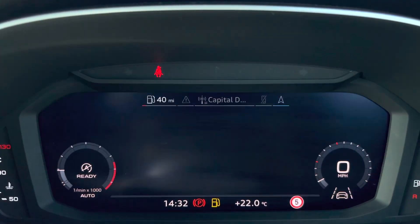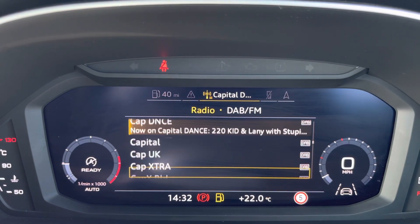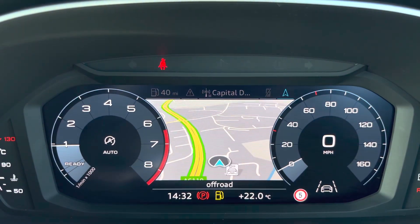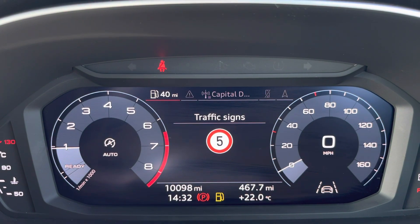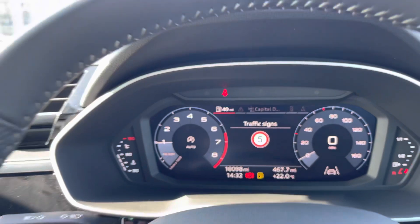Right in front of the driver we've got the unmissable feature which is the virtual cockpit. Here is where it tells the driver all the overview about the car, any warnings, and brings up all the entertainment. This Q3 has done 10,098 miles and comes with two sets of keys, which is really handy to have a spare.